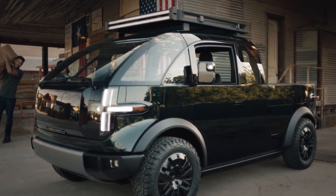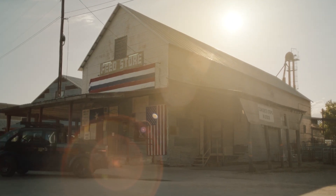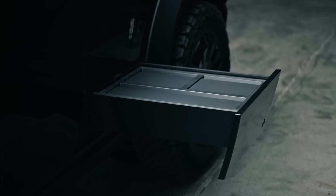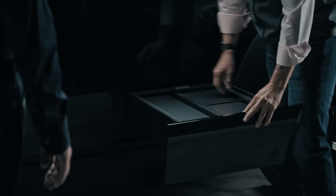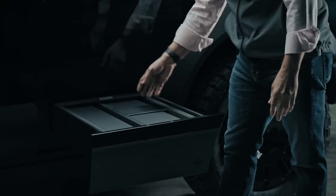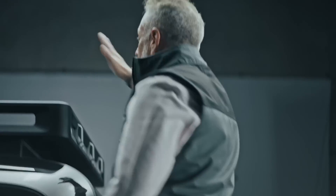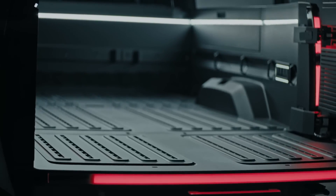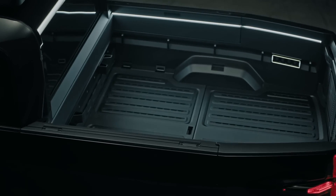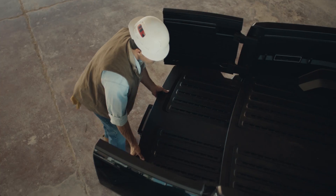The Canoo pickup is an exceptional vehicle that offers numerous features and functionalities, ideal for individuals in need of a mobile workspace. One standout feature is the pull-out step located beneath the work table, which is integrated with storage compartments that allow easy access to essential items such as first aid kits, drinks, and snacks. This pull-out step is especially useful for individuals who frequently need to access the front of the bed. Furthermore, the Canoo pickup comes equipped with LED perimeter lighting that illuminates the bed area, ensuring ample visibility during nighttime work hours — allowing tasks to be completed efficiently and safely, regardless of the time of day.